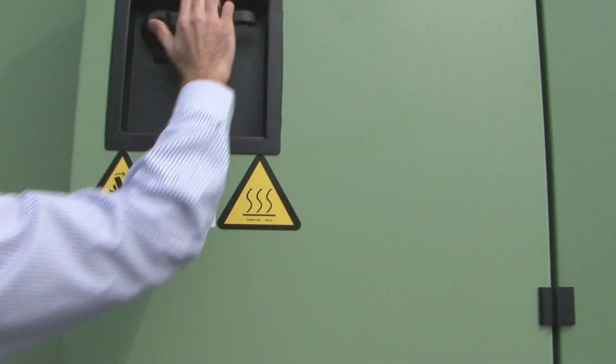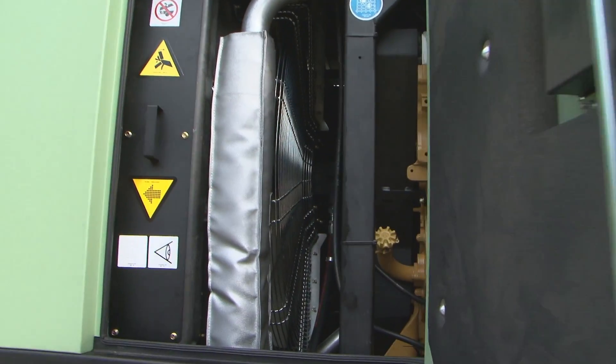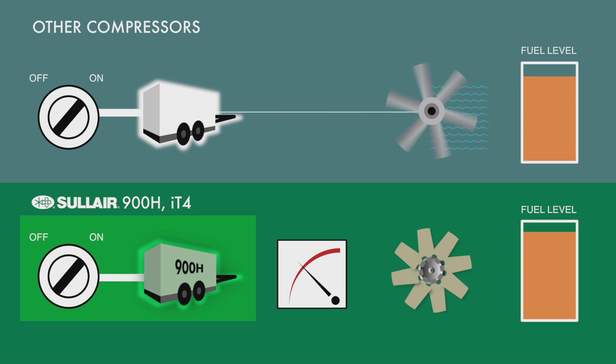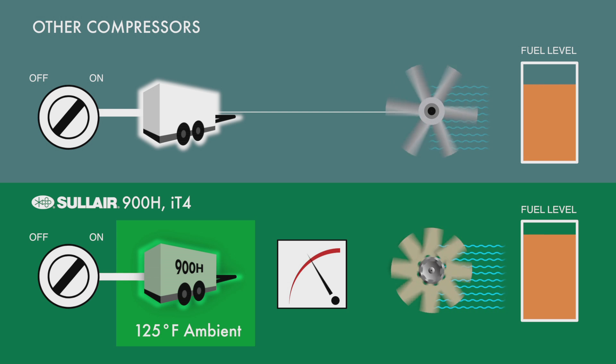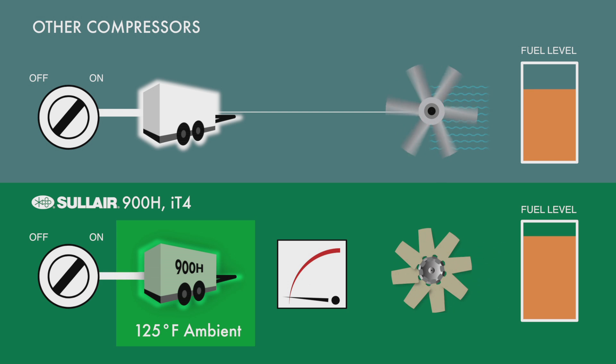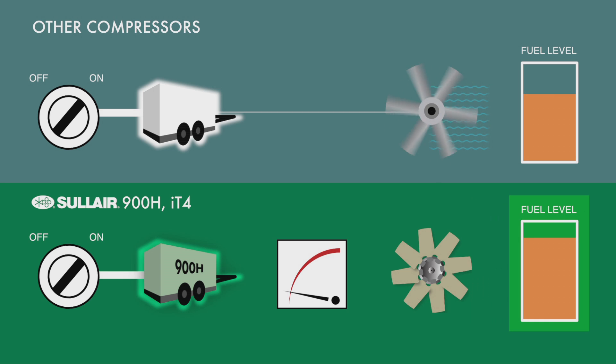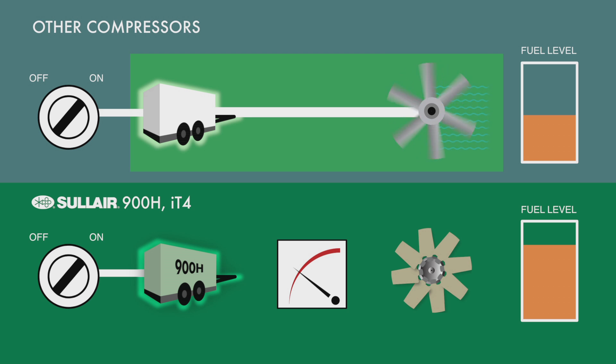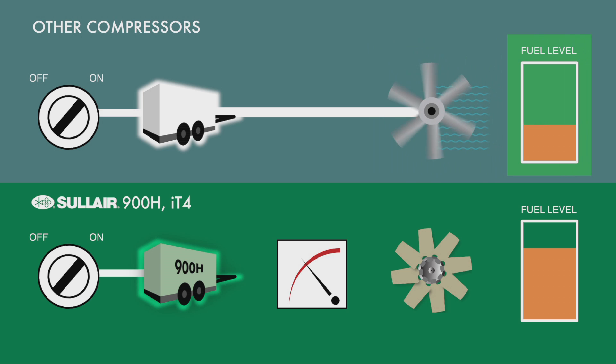One of the most significant new features is the hydraulic cooling fan system, which provides several operational benefits. First, it offers outstanding cooling performance — the 900H can operate in ambient temperatures up to 125 degrees Fahrenheit without any risk of overheating. Second, it offers improved fuel efficiency. Cooling fans on diesel-driven compressors require significant power, increasing fuel consumption. On most compressors, the fan is directly coupled to the engine and always runs at full speed, even when full cooling capacity isn't needed, causing the compressor to burn more fuel than necessary.